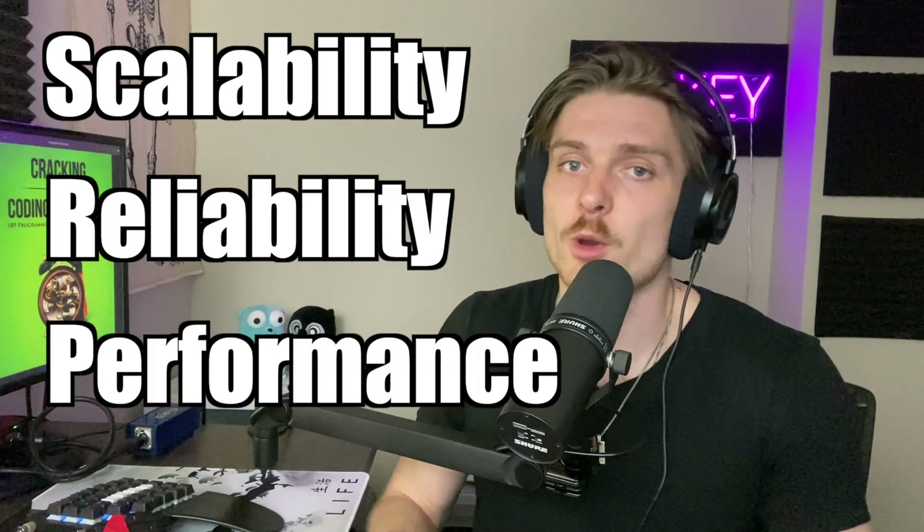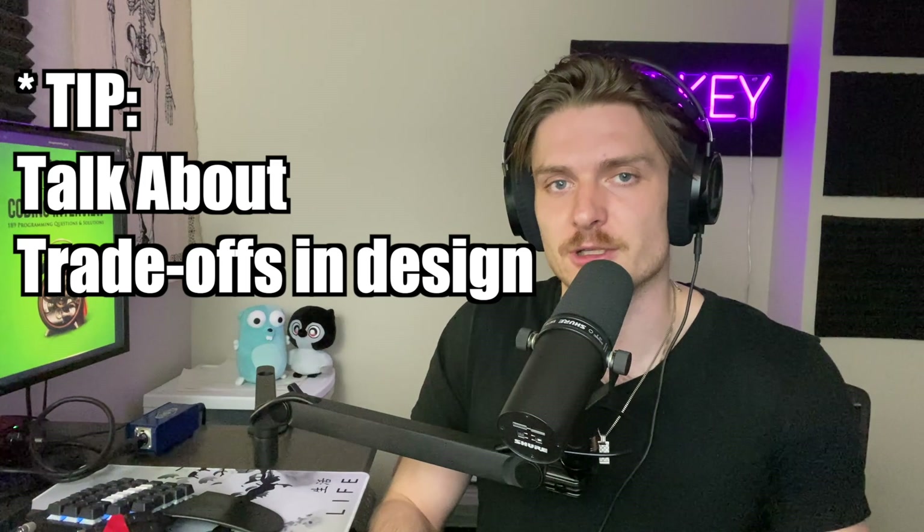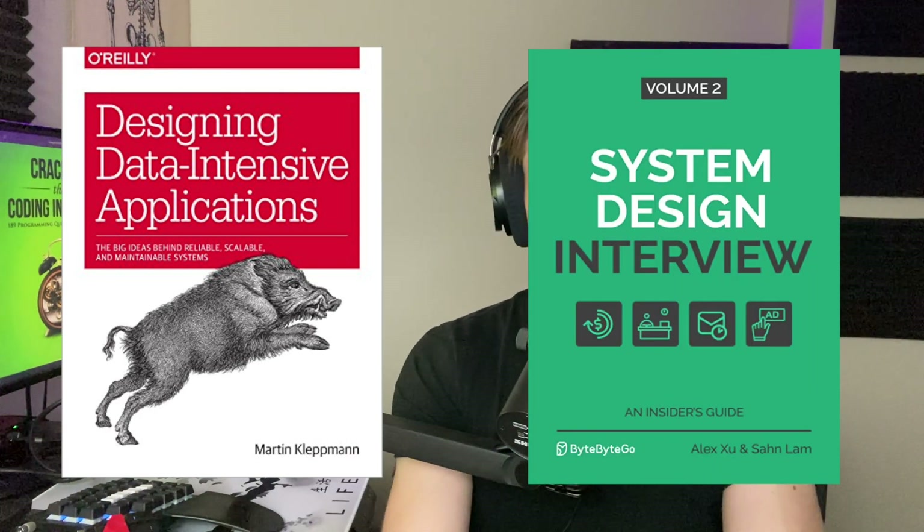And now we get to system design — my favorite part. You'll be presented with a question and asked to design a high-level architecture to solve it, considering factors like scalability, reliability, and performance. It's a whiteboard-style interview where you can talk about different technologies you'd use. Always discuss trade-offs — this shows your breadth of experience. To prepare, two main ways: first, knowing your stuff from real experience. Second, study resources — my two favorites are 'Designing Data-Intensive Applications' and 'System Design Interview' by Alex Xu. Get those textbooks, they're awesome.